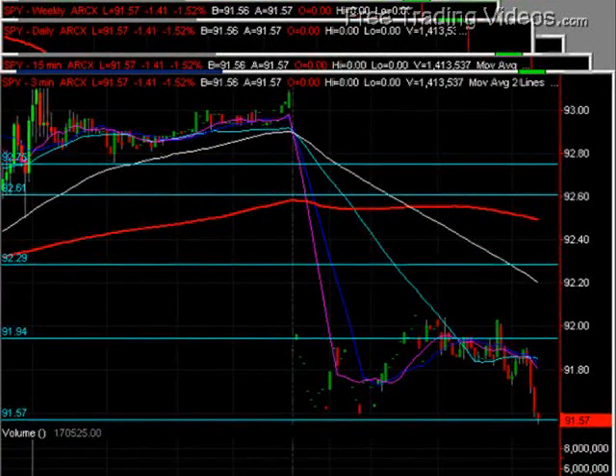Good morning, everybody. This is Matador from freetradingvideos.com. It is May 11, 2009. Nice to be with you this week. We're going to be running up into some, again, major overhead resistance.